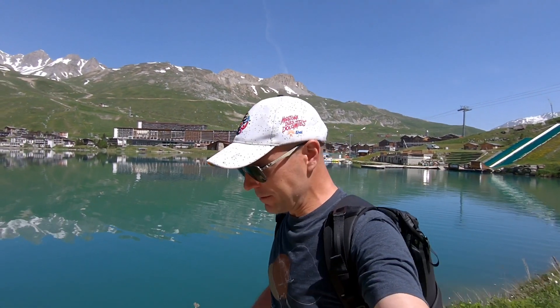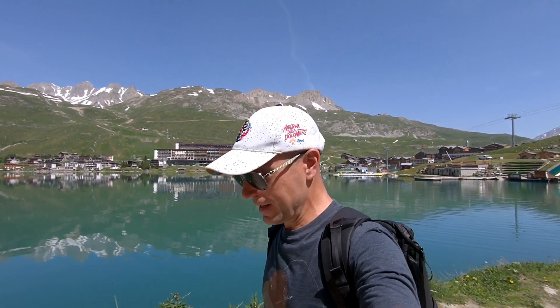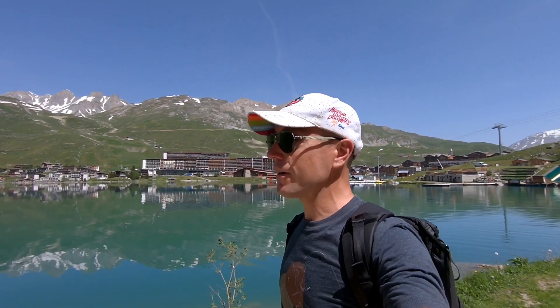Morning everyone, what another beautiful day in the Alps. Rest day today — done six out of the last seven days hard riding, so I'm going to take it easy and relax today. A little walk around the lake, I'm going to go and see if I can get the funicular up to the glacier, have some lunch up there.